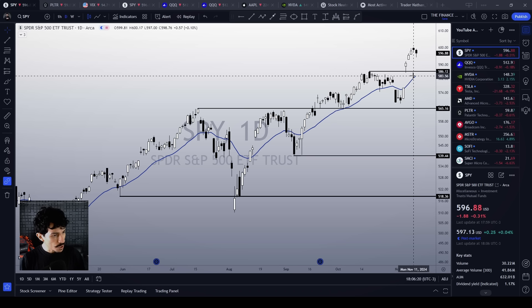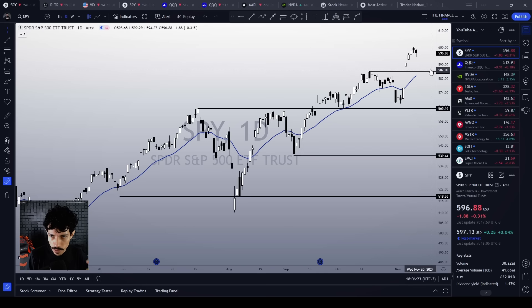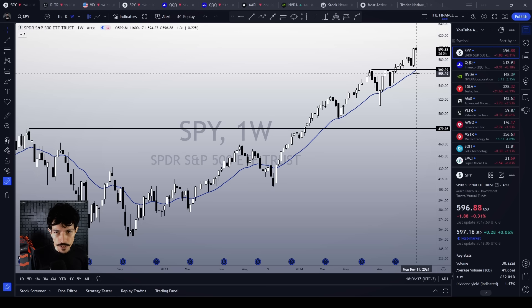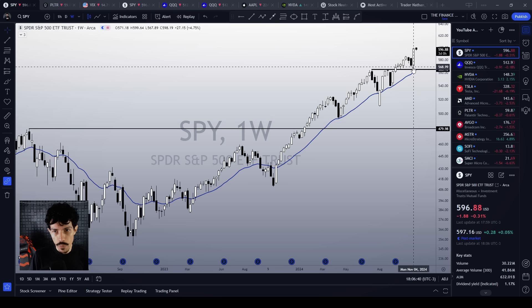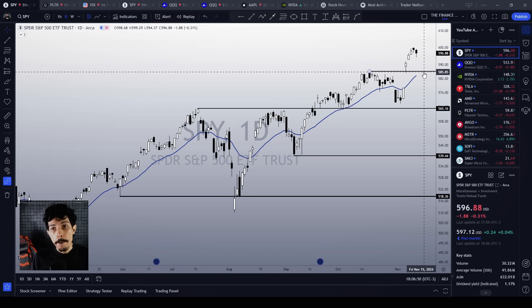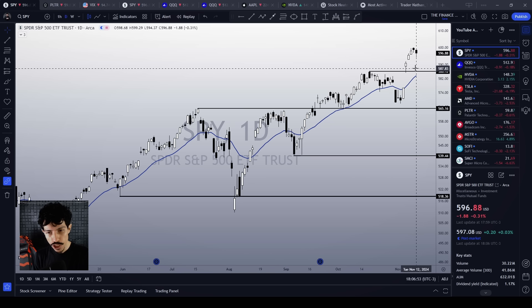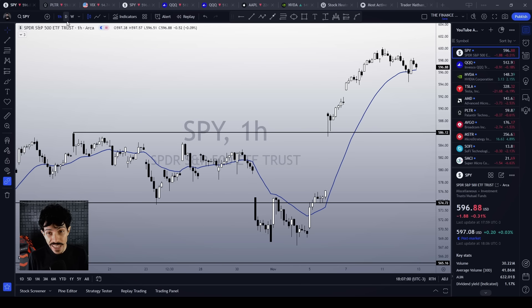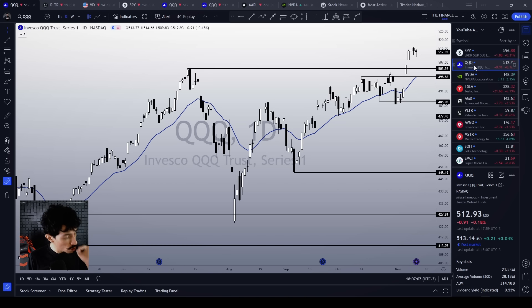Any pullback to this double support level isn't going to ruin the uptrend; it could present just another buying opportunity. But what if we don't see any bullish reaction around this double support level? What if SPY continues to drop? In this scenario, we're going to trigger a sharper correction on the weekly chart. Our major support level is 565, which is very close to the 21-week EMA — another double support level on the weekly chart. So far the situation is still under control.